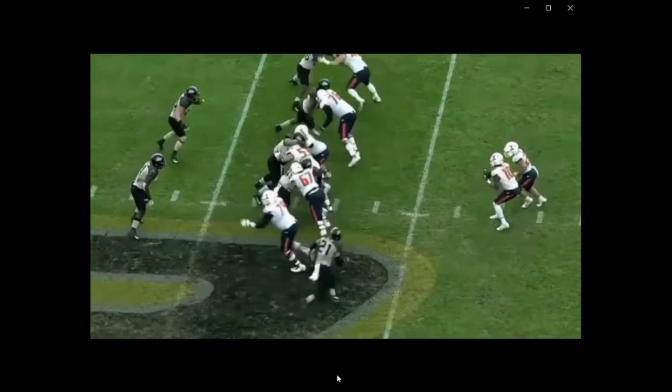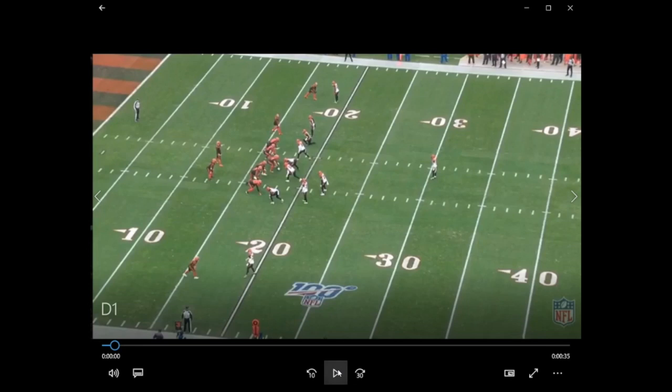Here's Marcus Bailey coming off the edge. They try and block him with a running back — he goes right around him and gets in there for the sack. Good look there from Bailey.